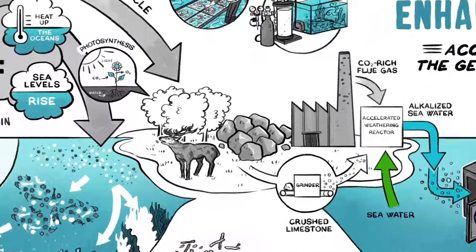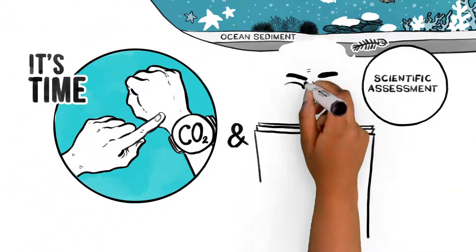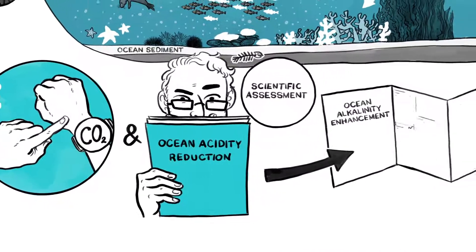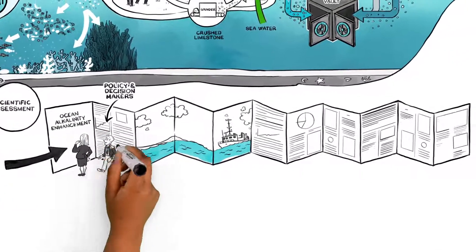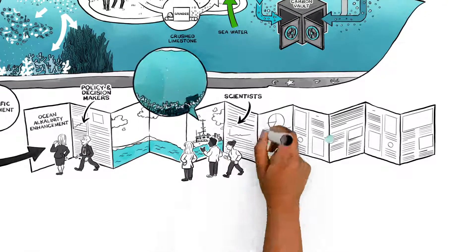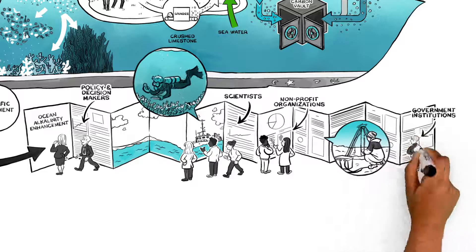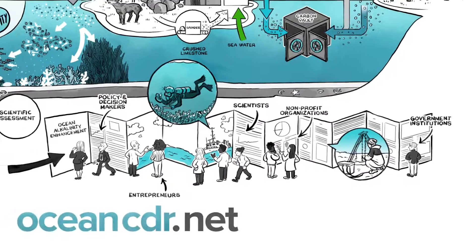It's time for a scientific assessment of all potential methods of CO2 and ocean acidity reduction, including ocean alkalinity enhancement, to better inform policy and decision makers. Right now, a growing community of scientists, NGOs, government institutions, and entrepreneurs is forming around this important topic. To find out more, please visit our website.